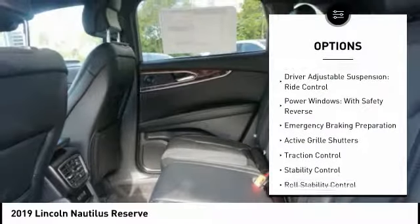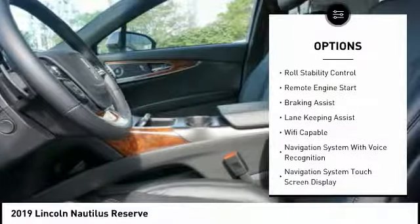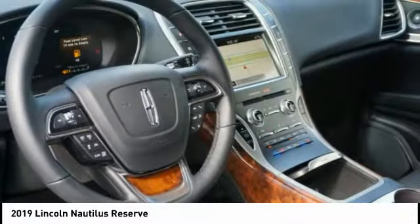Electronic suspension control, driver adjustable suspension ride control. Power windows with safety reverse. Emergency braking preparation. Active grille shutters. Traction control. Stability control. Roll stability control.